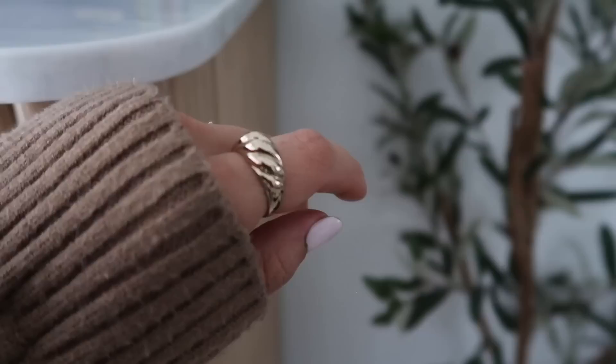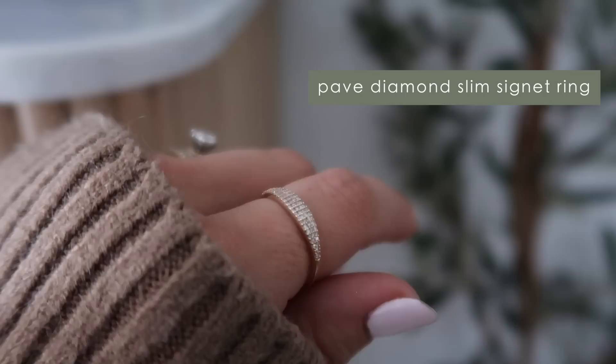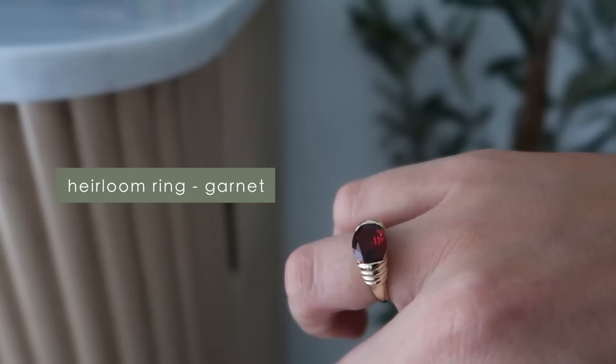Moving on to rings, which I love — I have a few here. On my pointer finger I have the Croissant Dome Ring, which goes with my earrings. So cute, I love this style of ring. Moving on, we have the Diamond Slim Signet Ring, which is so gorgeous, perfect for layering on your fingers too. I love to layer rings on top of each other and this one is a really, really good one. And then lastly, on my right ring finger, I have the Heirloom Ring, which I just think is so pretty. It adds color. I just think they all look really, really nice together.